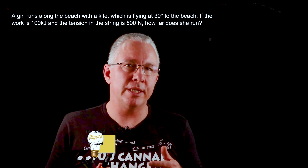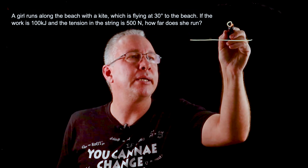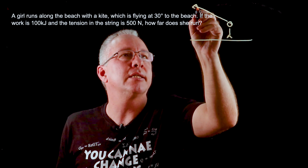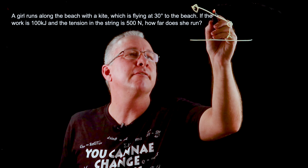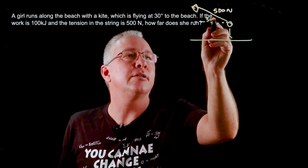Here we have a classic work type of problem. A girl is running along a beach pulling a kite — here's the kite — and she notices that there is a force of 500 Newtons being pulled along at an angle of 30 degrees.